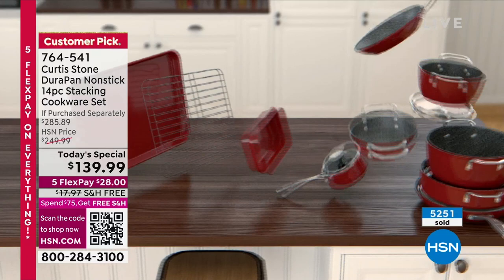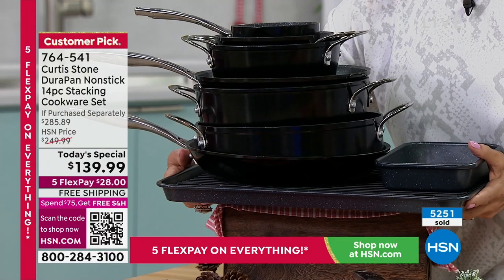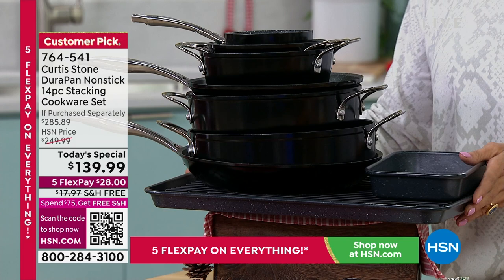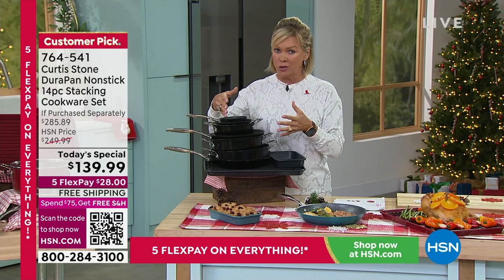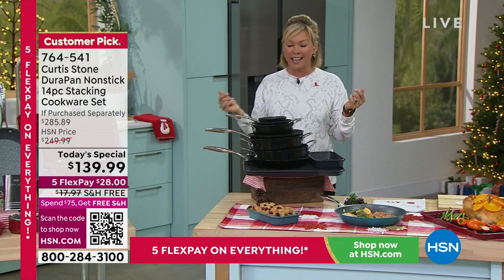I love that they all stack like this — you don't need a whole cabinet, you don't need an under drawer, you need one little column of space because all 14 pieces stack and nest just like this. This is the entire collection that has a retail compare of almost $300. To do this at $139.99 today with free shipping and five flex on top of that — what a day to revamp the kitchen. This is DuraPan — nothing sticks to DuraPan. This is lifelong quality, and we've sold over four million, closing in on five million, at HSN.